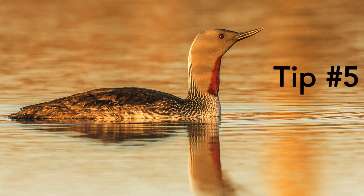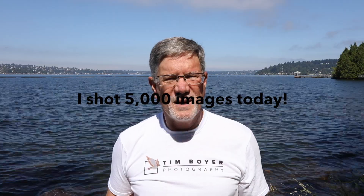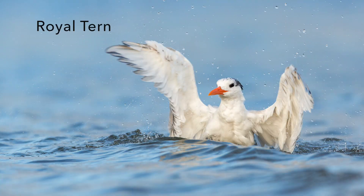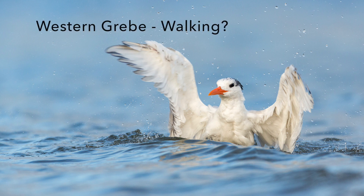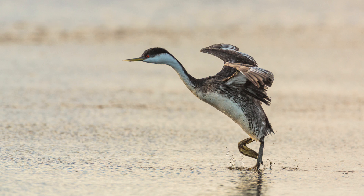Tip number five is about quality over quantity. Somebody will say, wow, I shot 5,000 images today — but really, who cares if they shot 5,000 images? How many good ones did they get? I want to be really proud of taking one or two really good images every day — images that I can be proud of, that might win an award, that I can print and hang on my wall. Those are the images I want to create every day, and that means being intentional and making high quality images.